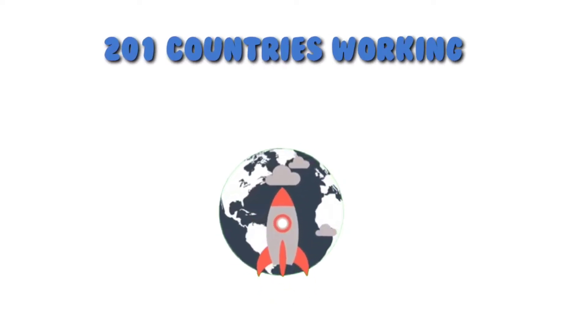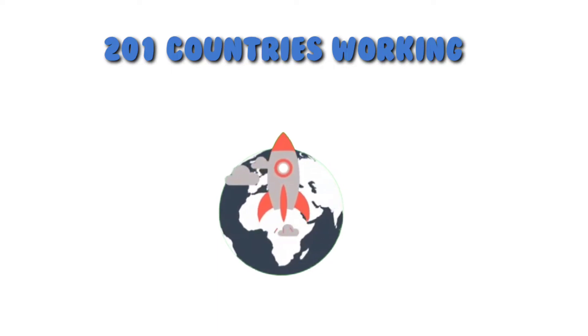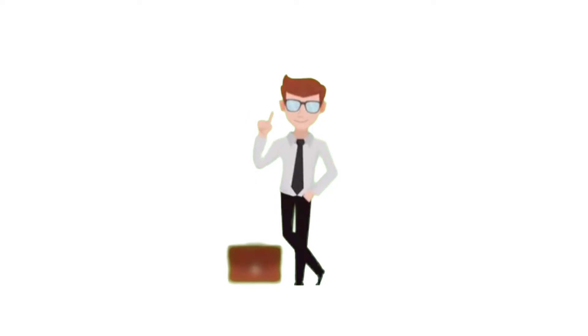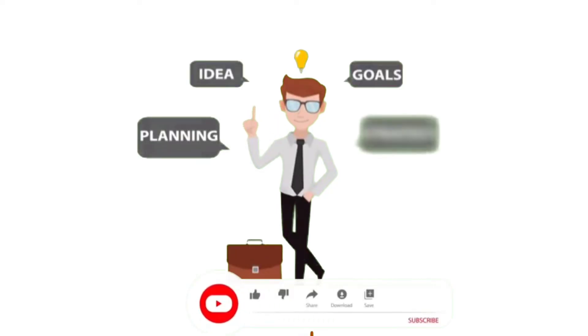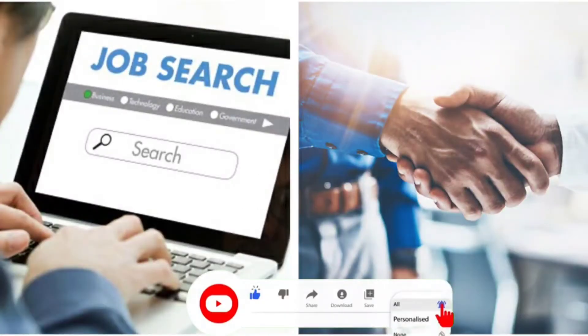And this is one of the most important things. There are many different countries that use this website. It's a very easy website. You can see how many jobs are in this website and how many vacancies are available in this video.